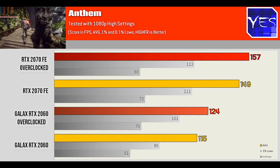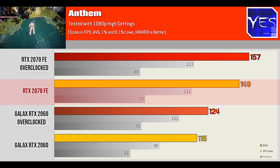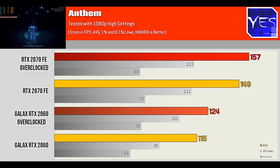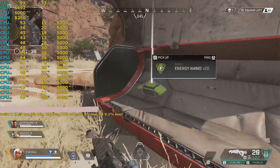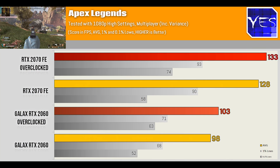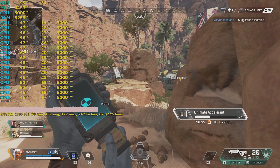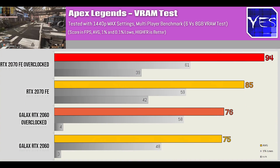Looking at Anthem, the RTX 2070 — even when not overclocked — pulls comfortably ahead of an overclocked RTX 2060 by roughly 20%. Overclocking didn't help either card much. Moving to Apex Legends, this trend continued, though with some variance since it's a multiplayer title. At 1080p both cards were fine, but I also tested at 1440p max settings since the game recommends 8GB of VRAM.